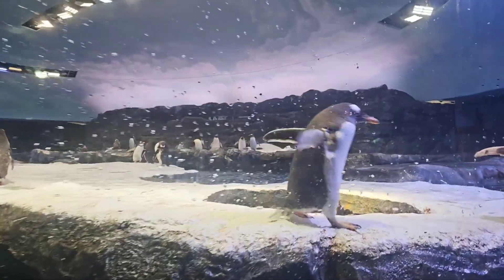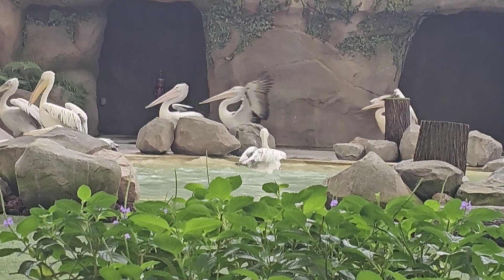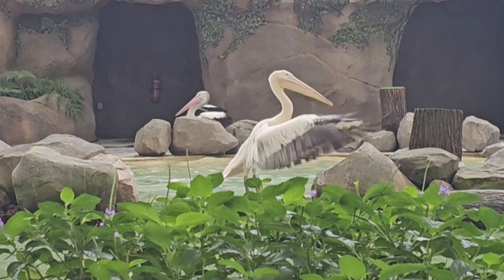The next day, go early at 9 AM to Mandai Wildlife Reserve. It's divided into three parts: Bird Paradise, the Zoo, and River Safari. I highly recommend Bird Paradise and the Zoo — I didn't find River Safari that worth it. Start with Bird Paradise; the ticket costs around $92, which is ₹6,000 for two. It takes three to four hours to fully enjoy, and you can see many different kinds of birds from all over the world. You can even feed the birds!